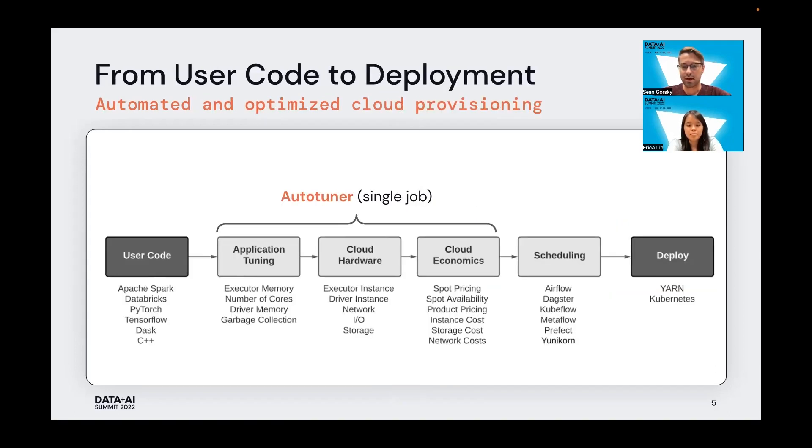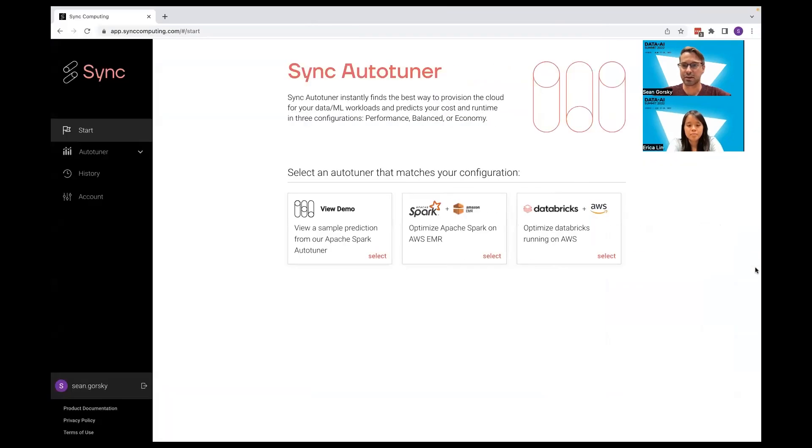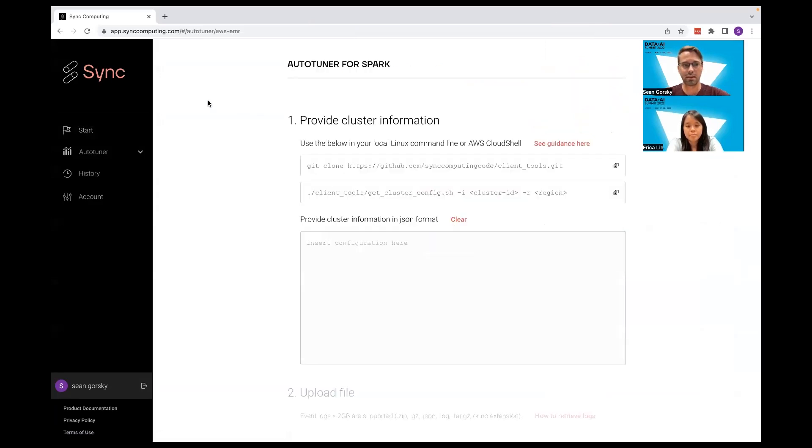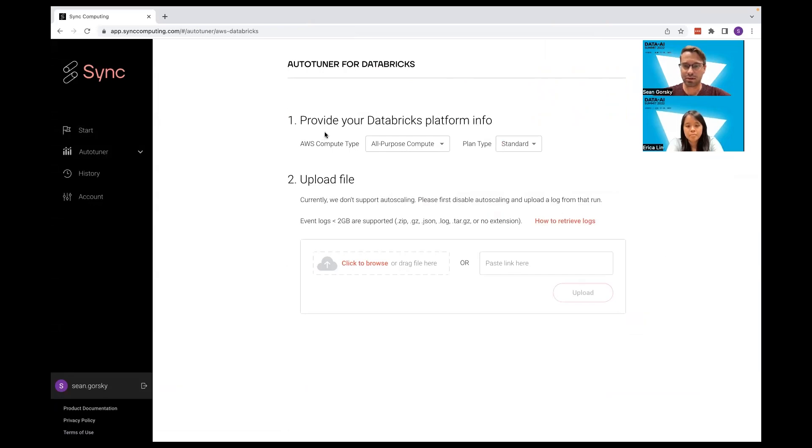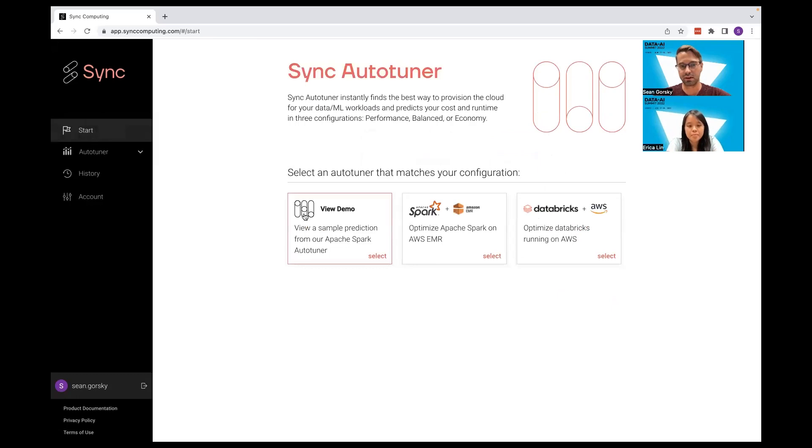I'd like to turn to a quick demo of this product in action, which you can find available for free on our website synccomputing.com. You can go there and sign up for a free trial. Once you do, you'll be greeted by the product page for the auto-tuner, and you'll see we support two different platforms: Spark on EMR and Databricks on AWS. If you have an AWS Databricks account, you can come in, select your compute type, select your plan type, then click and drag your most recent Apache Spark log into the box. It'll take a little bit to process, and then you'll be greeted with a result.